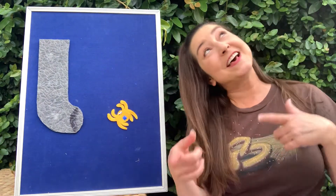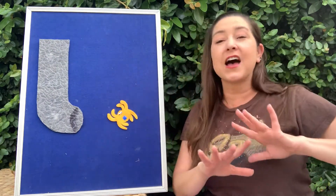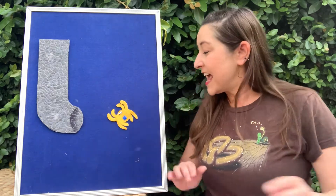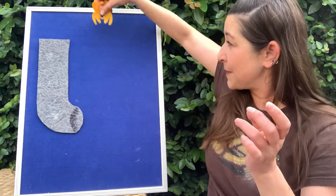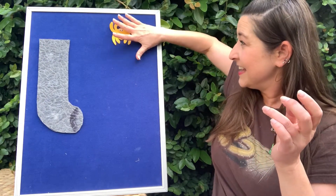Out came the sun and dried up all the rain, and the itsy bitsy spider climbed up the spout again. Yay! Itsy bitsy did it! He didn't give up.